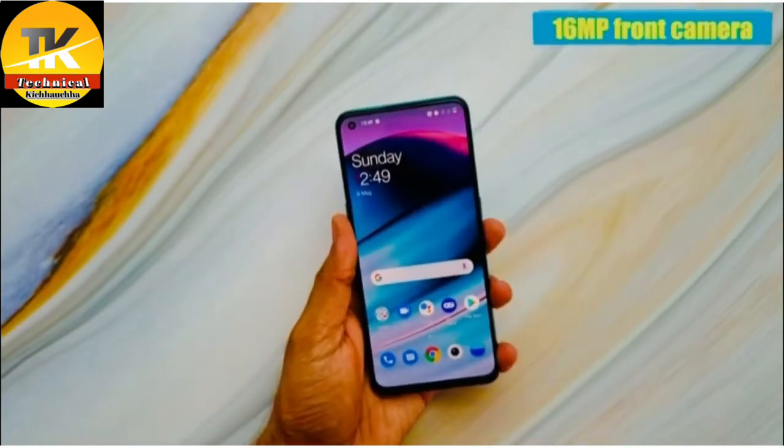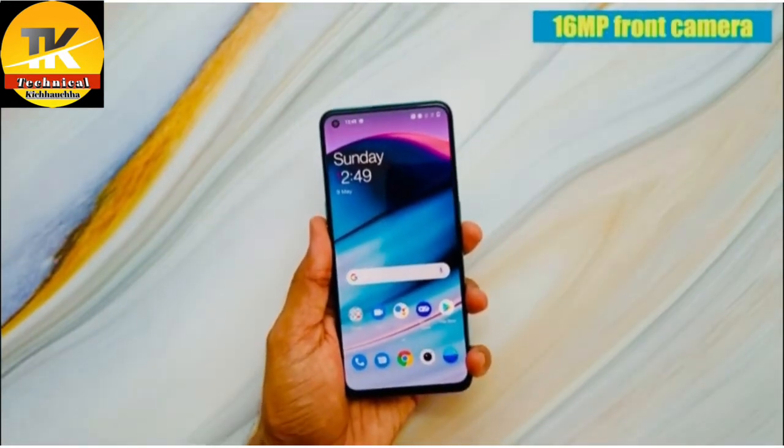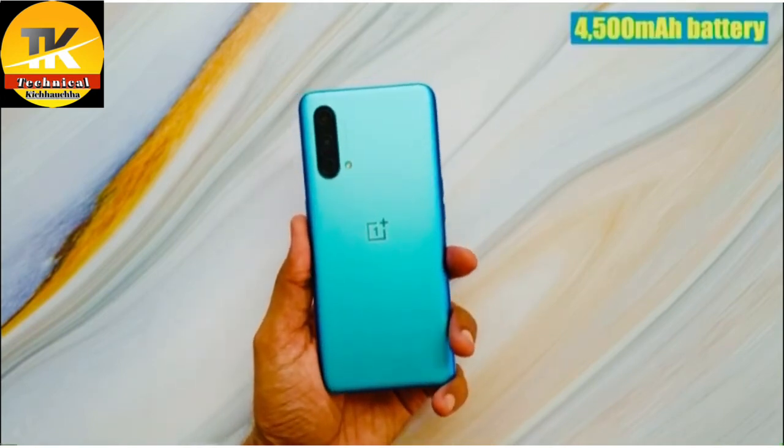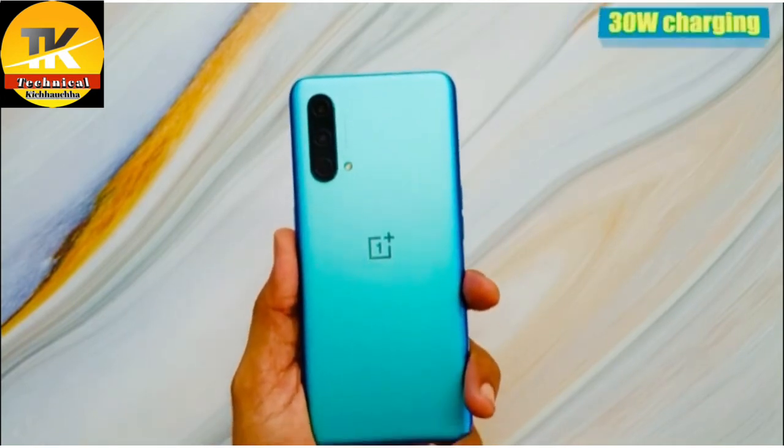On the front, you get a 16 megapixel front camera in the punch hole. For battery, you get a 4500mAh battery with 30W of fast charging.